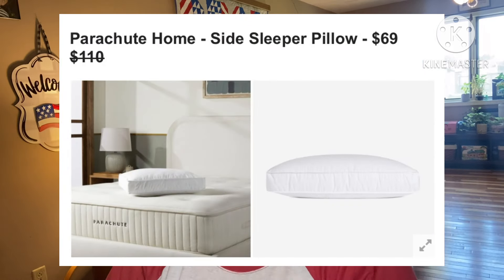Next: Parachute Home Side Sleeper Pillow, retails for $110, they're asking $69. If you're a side sleeper looking for more structure and improved alignment, this hypoallergenic pillow comes complete with a 3.5-inch gusset that reduces strain on your neck and shoulders. The unmatched support and comfort will leave you feeling rested and ready to take on the day. Standard size, same materials, no shipping restrictions.